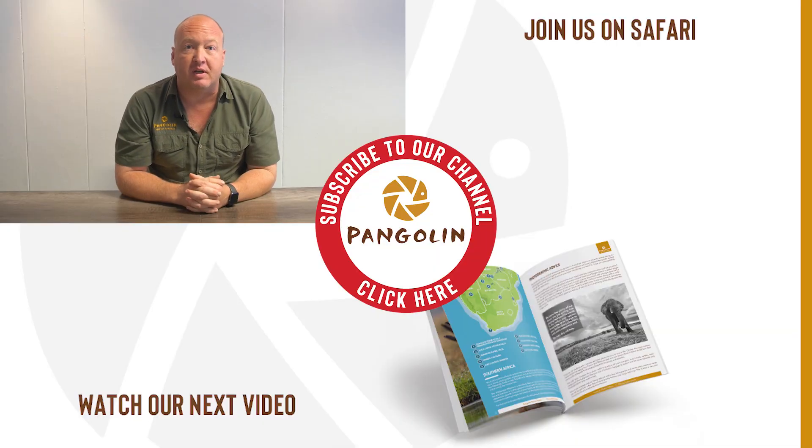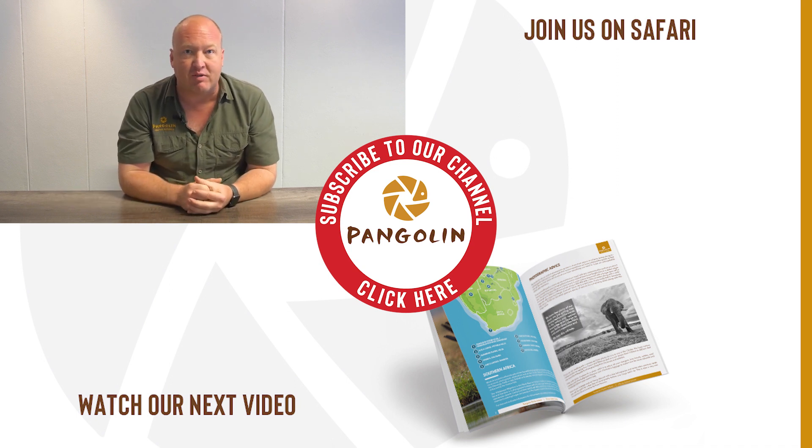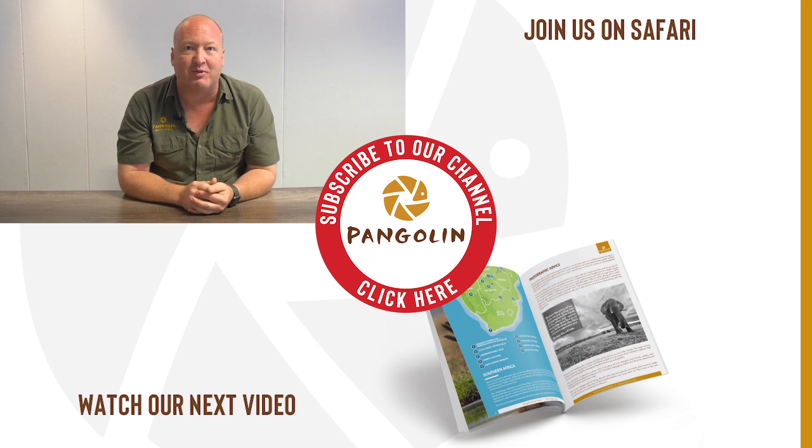I hope this film has been useful. If you have any further questions, please either leave them in the comments section below, or follow the link to contact us directly through the website. Thank you very much for watching.